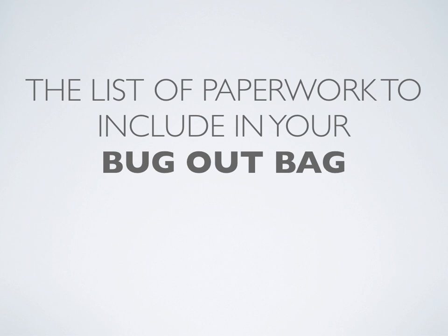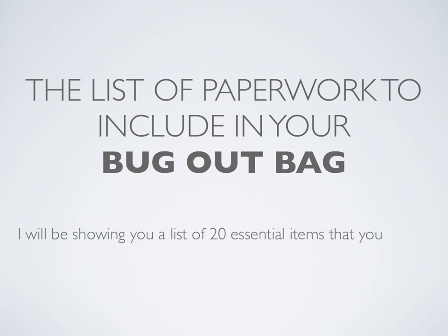Hi guys. Today we're going to talk about the list of paperwork to include in your bug out bag. I'll be showing you a list of 20 essential items that you absolutely must include in your Shit Hits The Fan Bag.